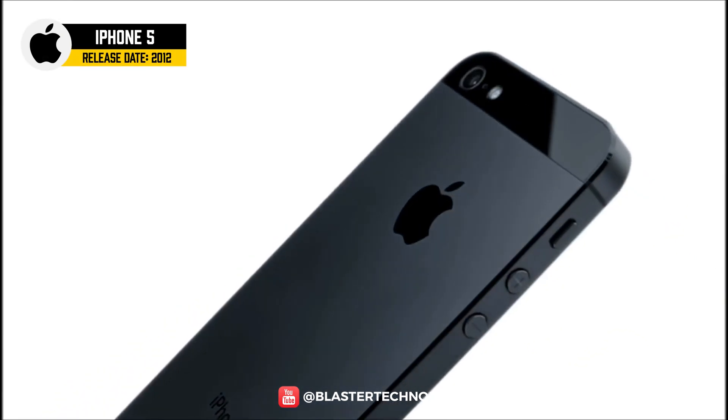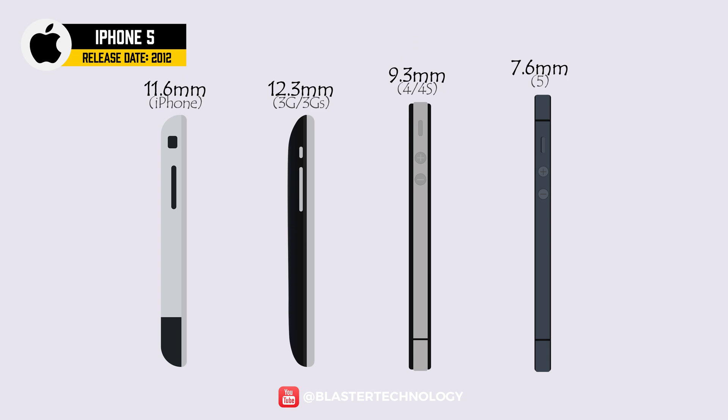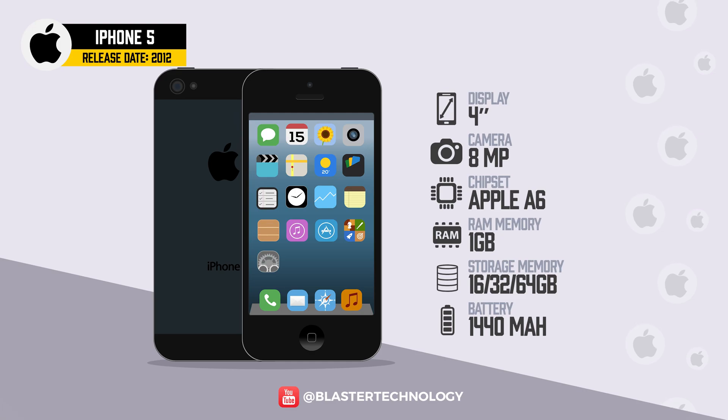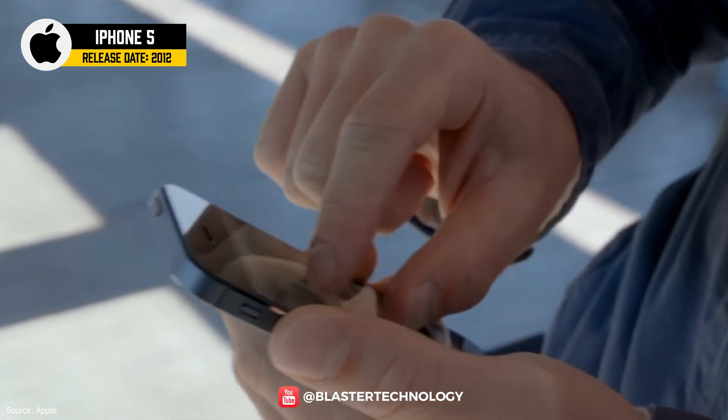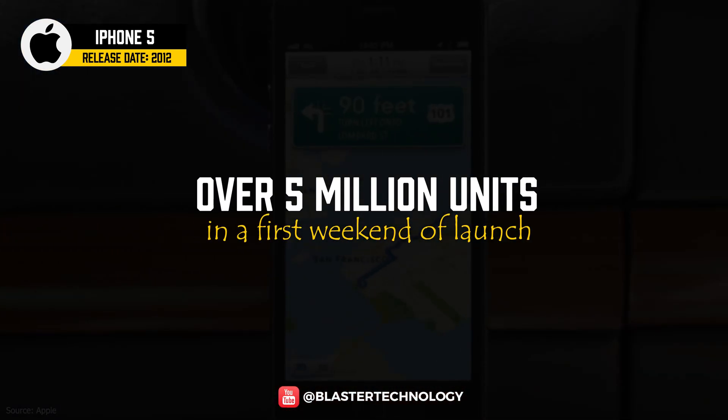The iPhone 5 came with a revamped design — it was the thinnest iPhone ever, with a bigger 4-inch screen up from 3.5 inches, and a 16:9 aspect ratio. It also came with a faster A6 chip, 1GB of memory, improved front camera, LTE connectivity, and introduced the lightning connector. In the first weekend since its launch, the iPhone 5 sold over 5 million pieces.